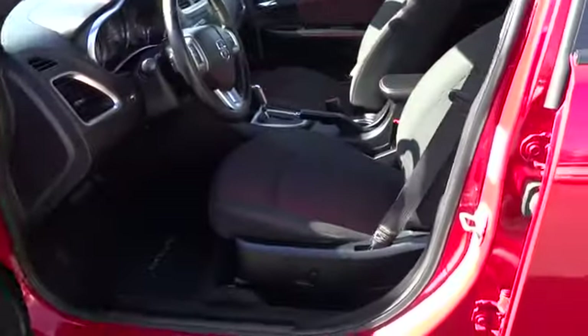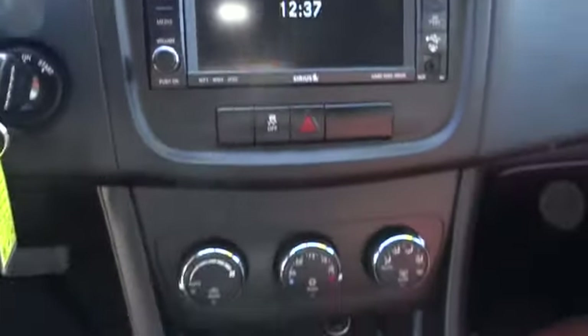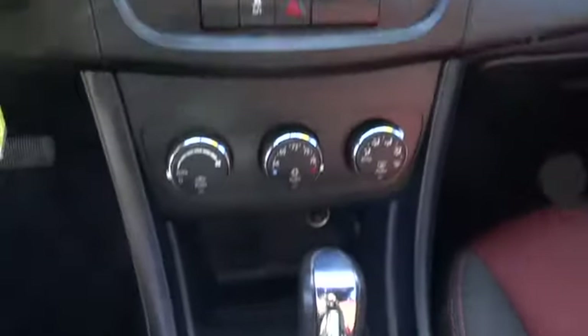Power door locks, side airbag, security alarm, rear window defroster, electronic stability package, 8-way power driver seat, leather-wrapped steering wheel, tachometer, tilt steering wheel.